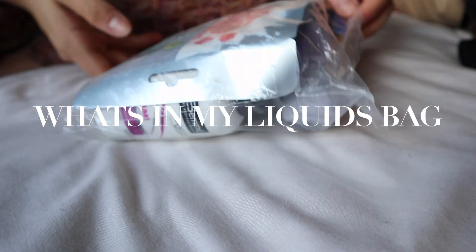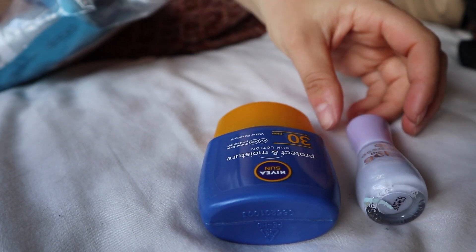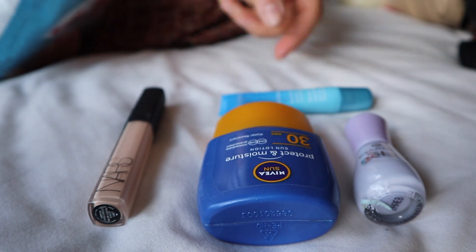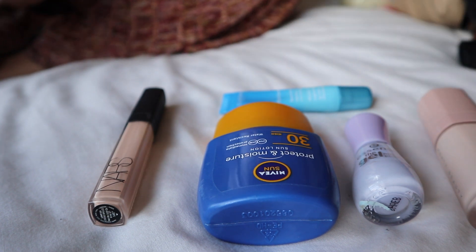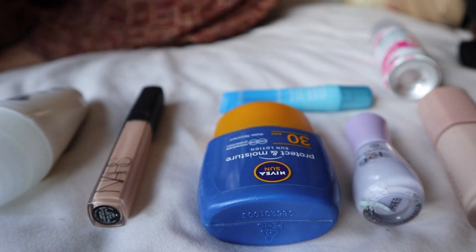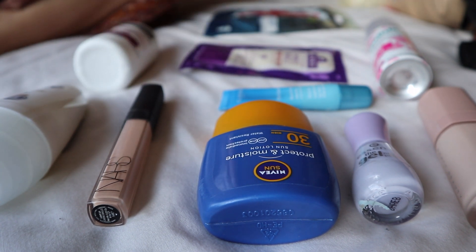Now the next bag I'm going to bring you through is my liquids bag. I have some water-resistant sun cream, some nail varnish, concealer, my lip balm — my favourite lip balm ever — a primer, my deodorant, my dry shampoo, a hair mask for when I'm cycling halfway through my holiday, a face mask for the same reason, some conditioner, and my mac straw cream.